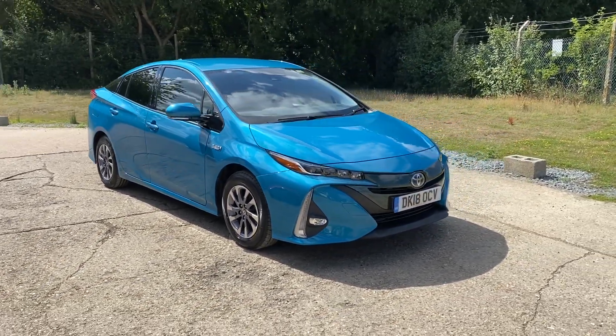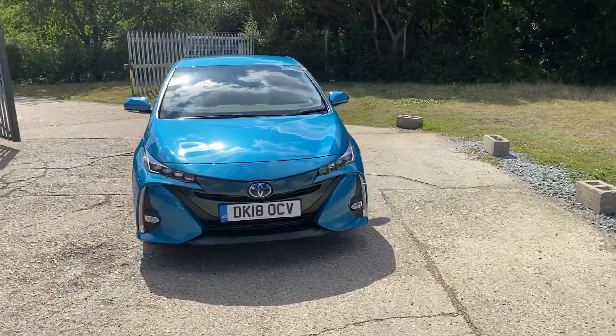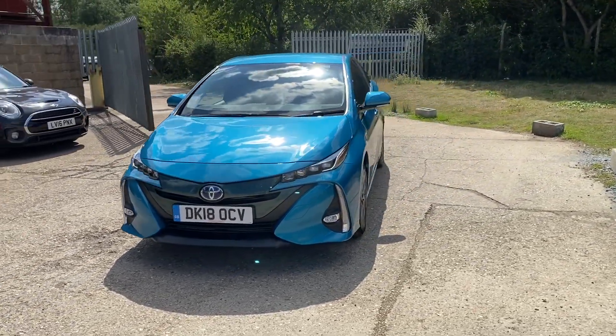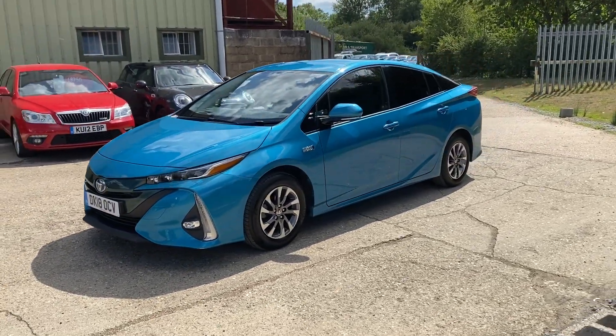Hello and welcome to ADG Sevenoaks where we're very pleased to offer this Toyota Prius. It's the Business Edition Plus model, 13,000 miles, finished in this lovely spirited aqua metallic.